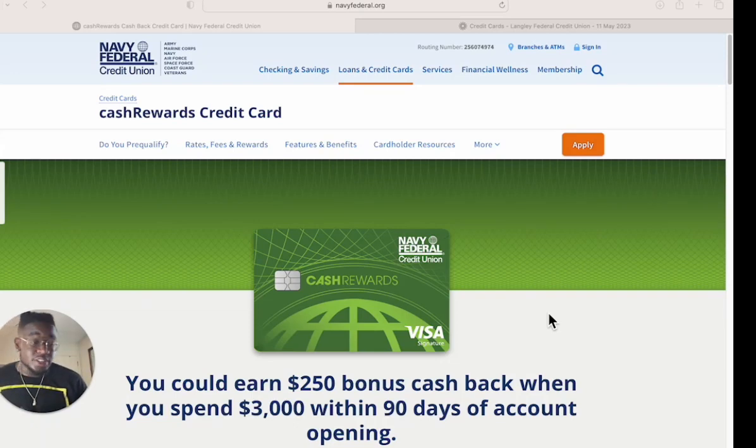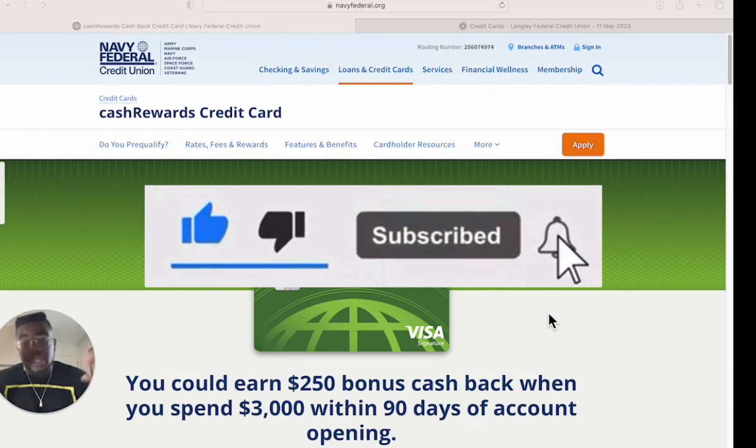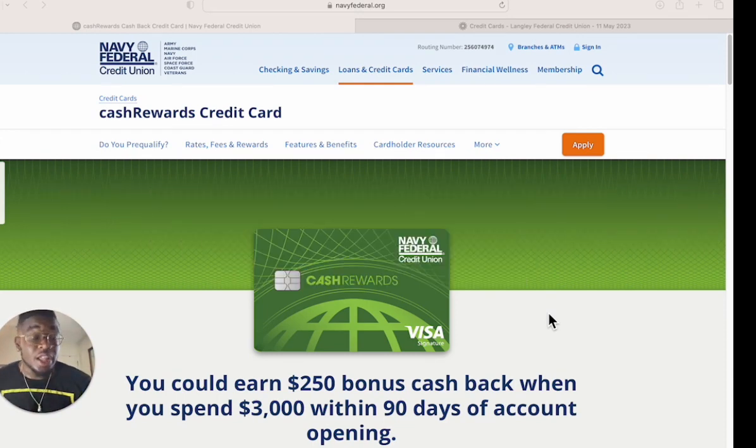What's going on, Big Bank family, it's your boy Big Bank Joe, and today we're going to be talking about Navy Federal's cash rewards credit card. Before we get started, if you're new here make sure you leave a comment, smash that like button, punch that subscribe button, and turn on notifications. If you've been here before, you know I don't like my time being wasted, so I'm not here to waste yours.